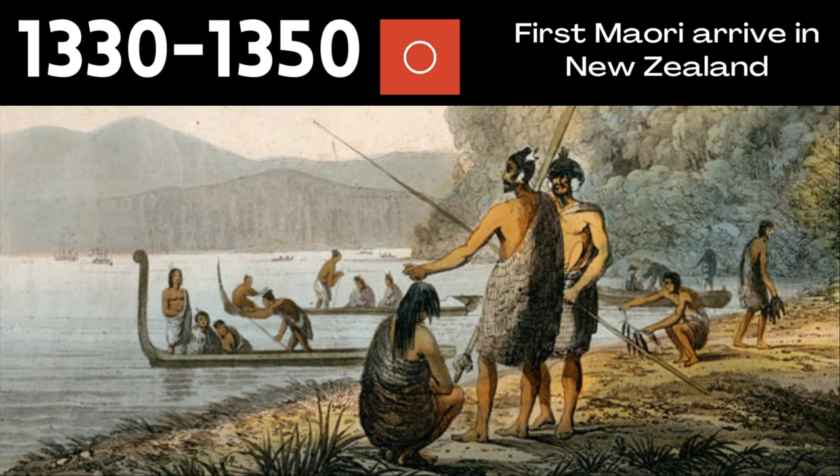The first settlers came to the islands of New Zealand — those early Polynesians — showing up around 1320 to 1350. They have a very distinct Maori culture that comes from that Polynesian background, but it has developed into a really separate culture from some of the other Polynesians you see further north in Tahiti or Hawaii.